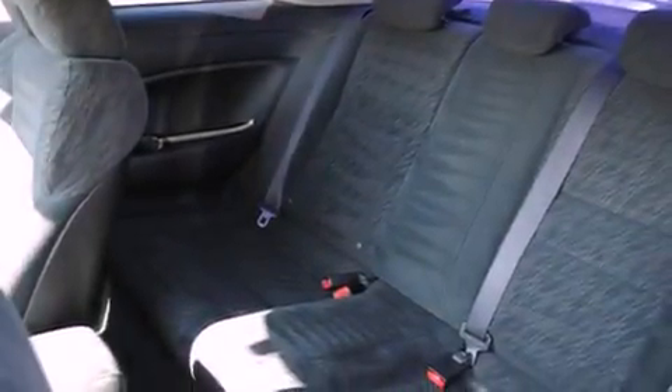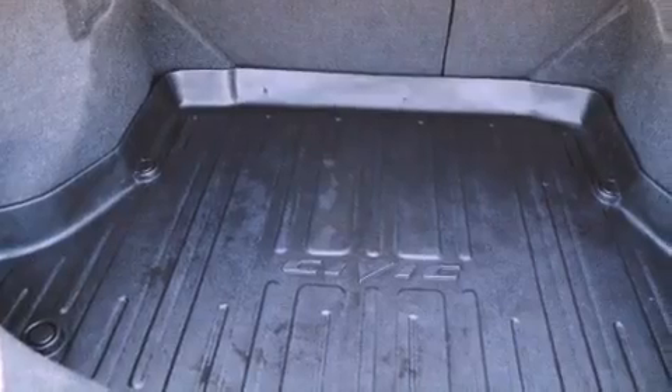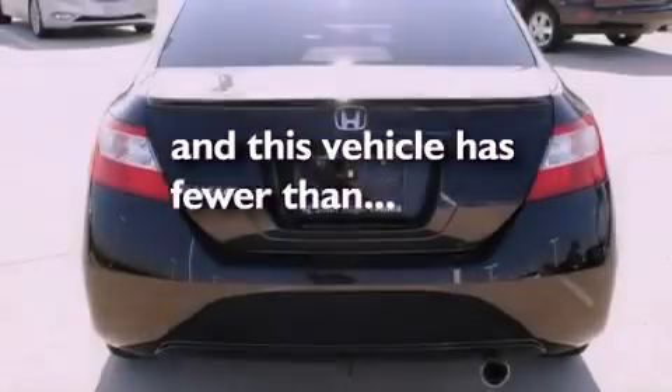Cruise control, a rear window defroster, a remote entry system, a CD player, an electronic throttle, a rear spoiler, a security system, multi-reflector halogen headlights, 12-volt power outlets, and this vehicle has fewer than 60,000 miles on the odometer.